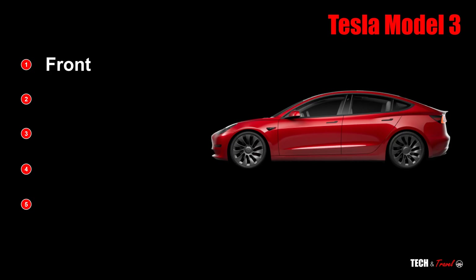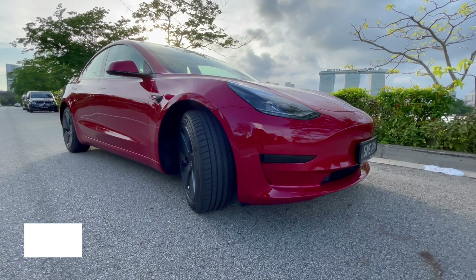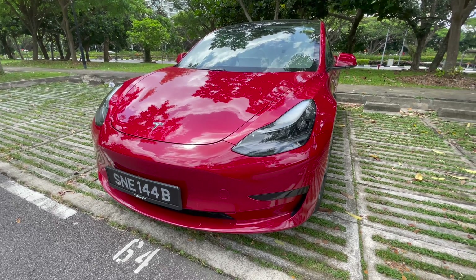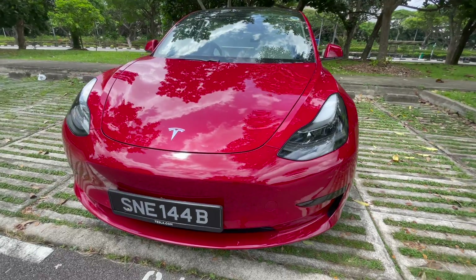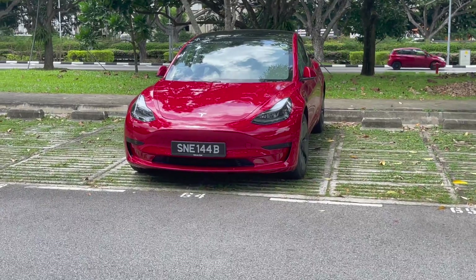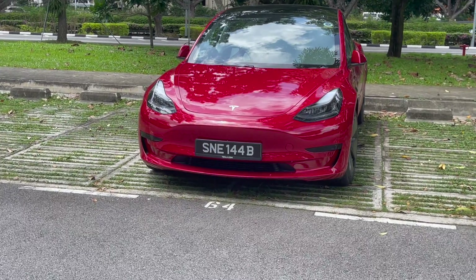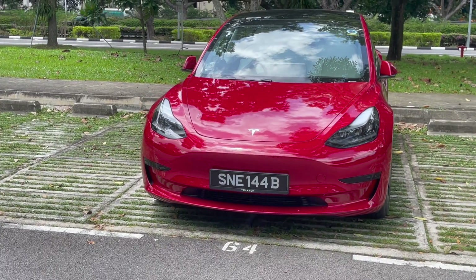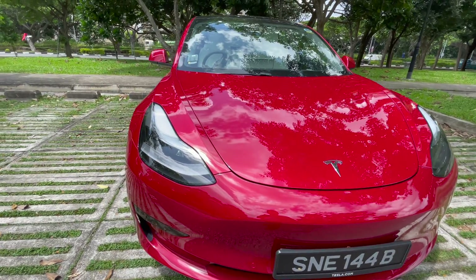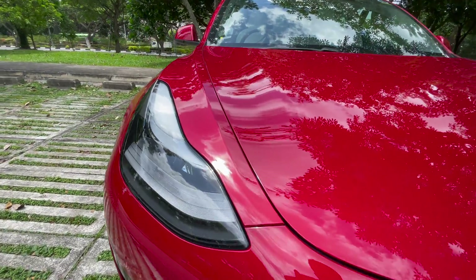Starting from the front, Tesla Model 3 has a wedge-shaped design. It not only adds to the aerodynamics, but also makes it look sporty and really nice. Tesla Model 3 doesn't have a grille in front, considering there is no engine underneath, and that adds a lot to the design as well as to the aerodynamics of the car.